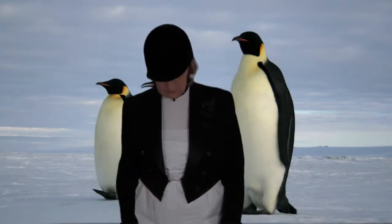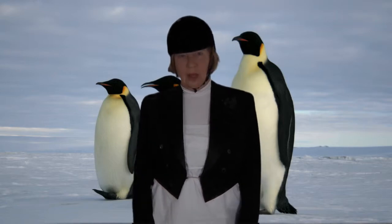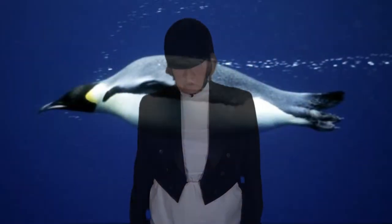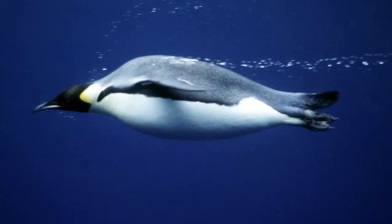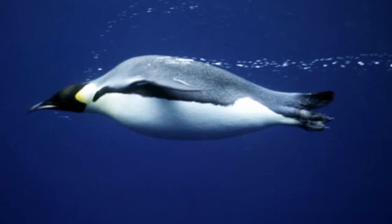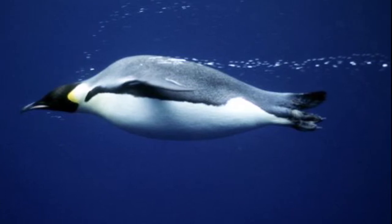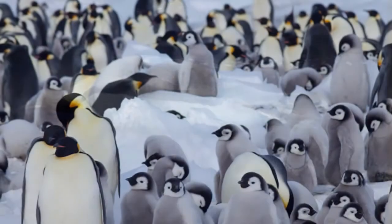When the father penguin keeps the young egg on his brood pouch, the mother penguin goes out to sea to catch fish. And because she's a very big penguin — she's 40 inches high and weighs 88 pounds — she doesn't catch little shrimp. She catches big fish. She goes out to the sea and catches food, then comes back after quite a long time to feed the young.